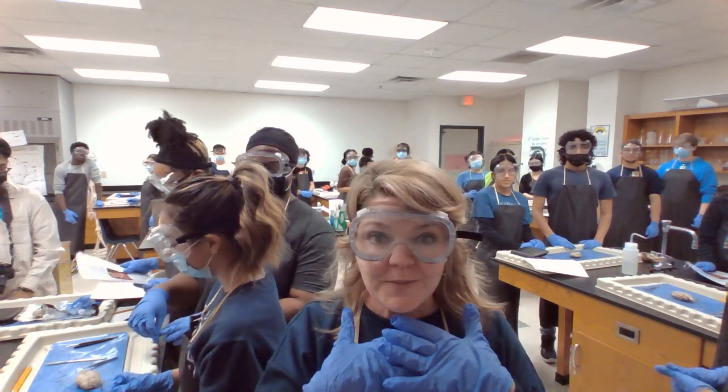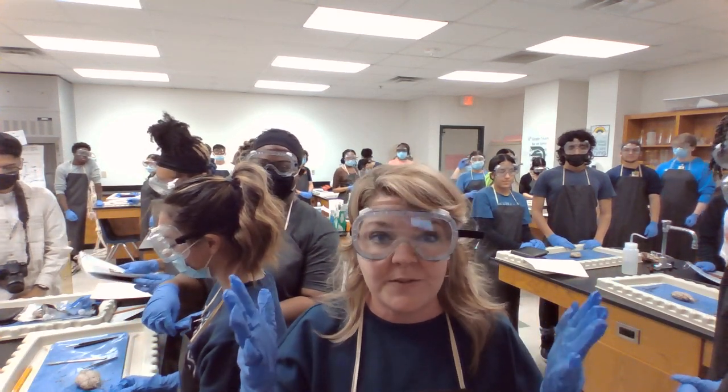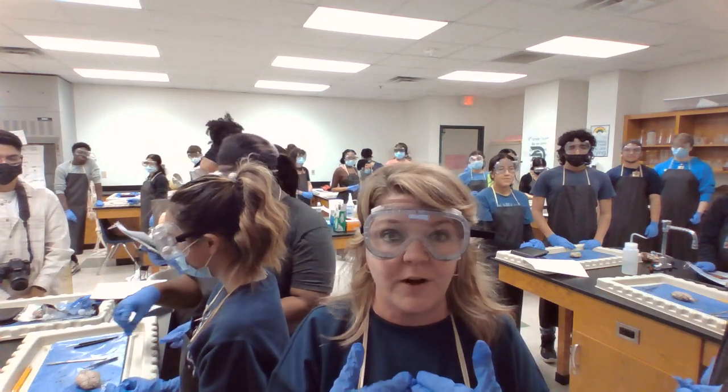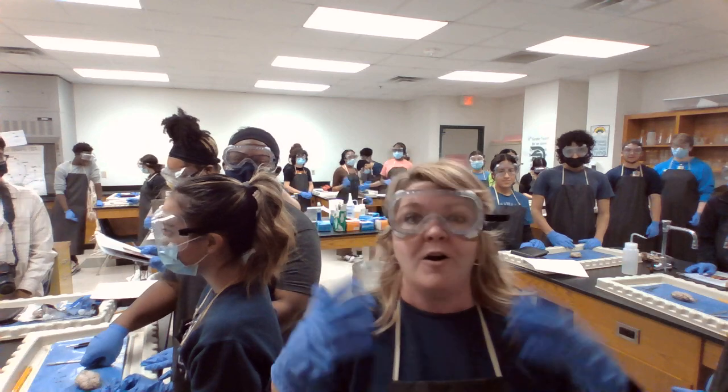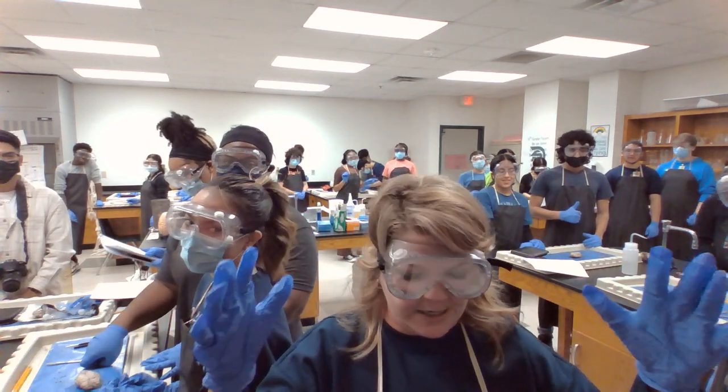Good morning, Newman Smith. I'm Dr. Jimenez, the proud principal of Newman Smith High School, where our mission is to graduate all scholars to be college, career, or military ready without remediation.